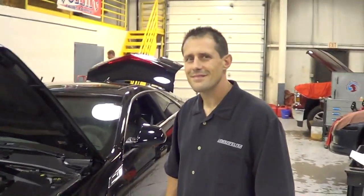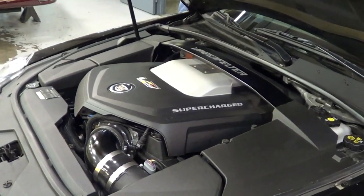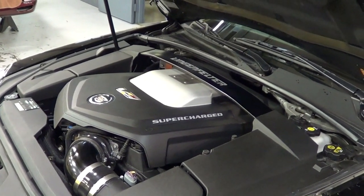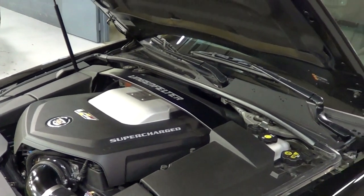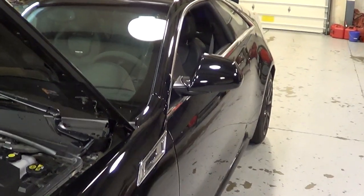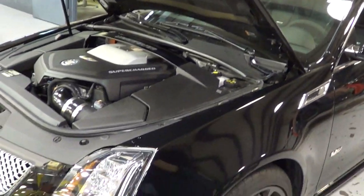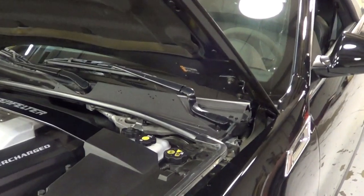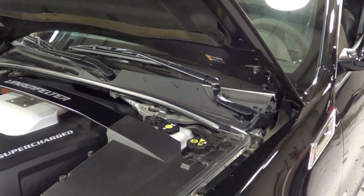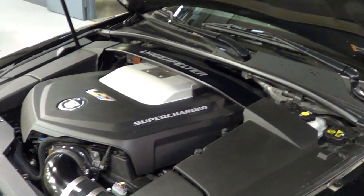Jeff, tell me a little bit about this Cadillac. It's our CTS-V Coupe 700-plus package — cylinder heads, cam, supercharger upgrades, injectors, calibration. About 720–730 at the flywheel, roughly 600 to 620 at the tires. What do they make from the factory at the tires? About 500 at the tires depending on manual or automatic, and they're rated at 556 — we typically see them just a little stronger than that.